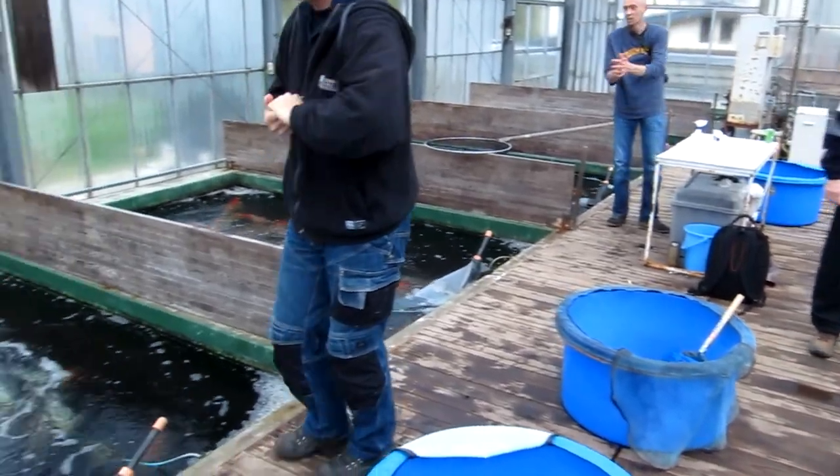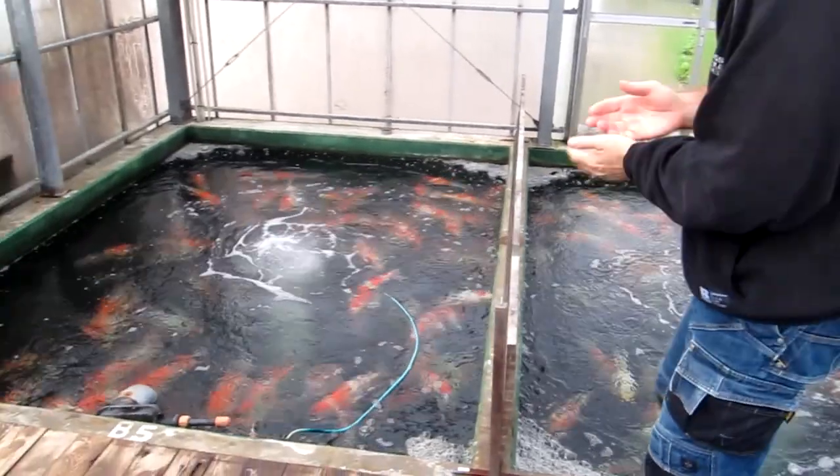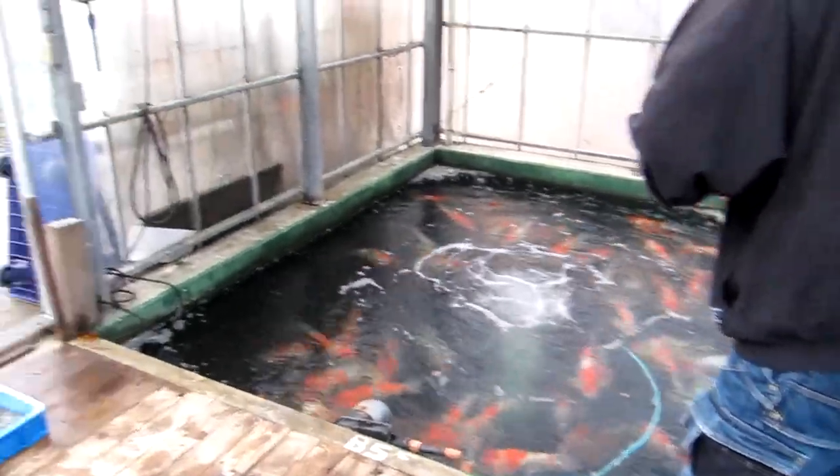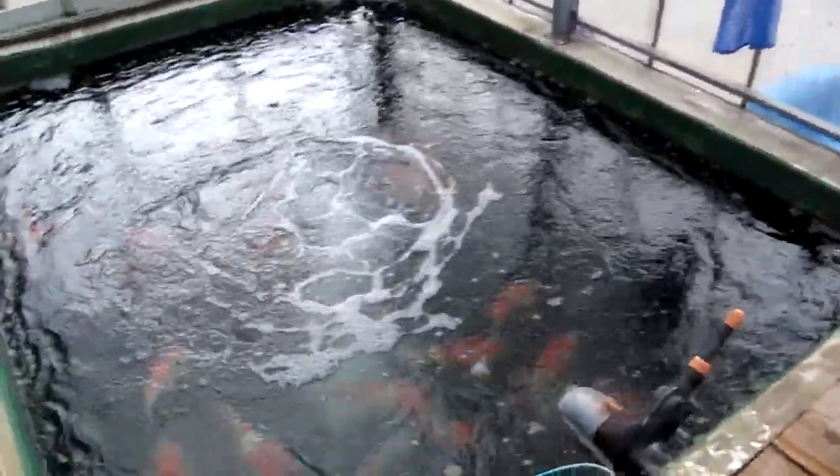The Hiro Koi Farm is also called Konya's Koi Farm. Kazuyoshi and Nobuyuki are twin brothers that run the koi farm. They really look identical — really nice guys, always friendly and helpful.